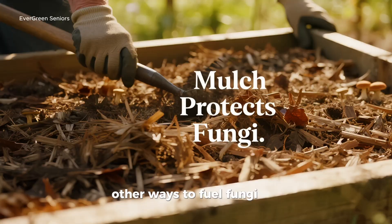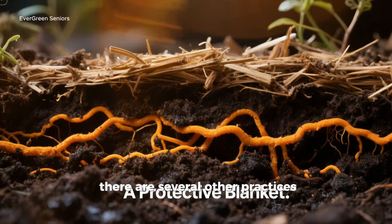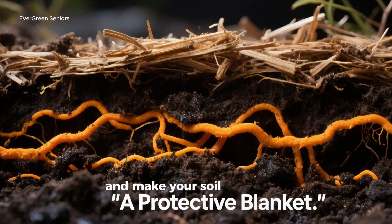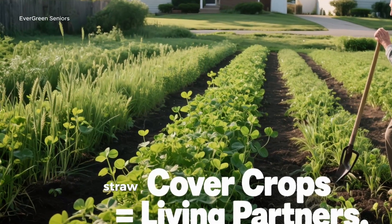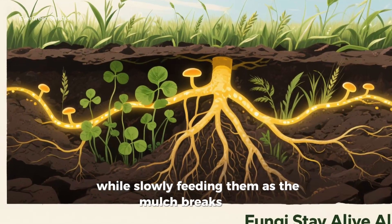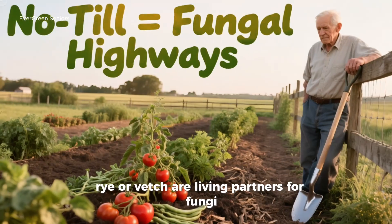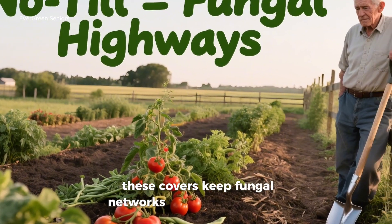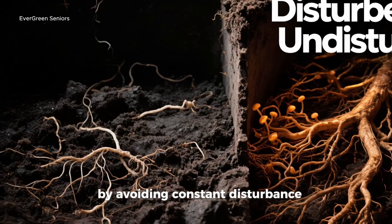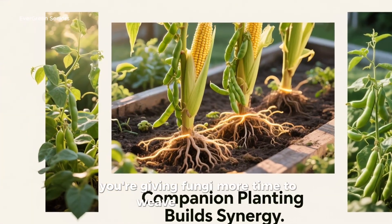Beyond molasses, there are other ways to fuel fungi. While molasses and humic acids are a fantastic start, they're not the only tools at your disposal. Think about mulching: a thick layer of organic mulch — whether shredded leaves, straw, or wood chips — acts like a protective blanket, shielding fungal threads from heat and dryness while slowly feeding them as the mulch breaks down. Consider cover crops like clover, rye, or vetch — living partners for fungi that keep fungal networks alive and connected even when you're not actively growing vegetables. And no-till gardening is powerful: by avoiding constant disturbance, you allow fungi to build permanent highways underground.